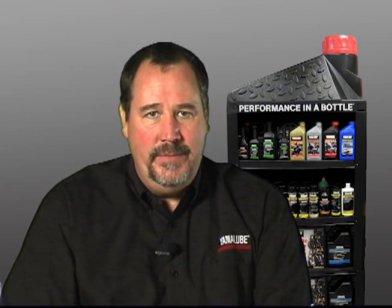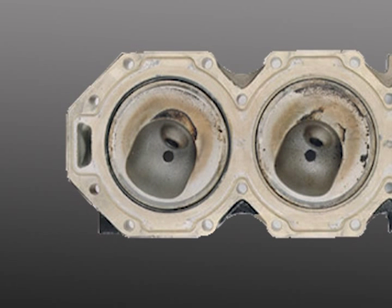Ringfree works so well, Yamaha technicians tell us they can easily recognize an engine that has continuously used Ringfree just by looking into the engine. Even on high-mileage units, the combustion chamber, valves, and piston crown have virtually no carbon.